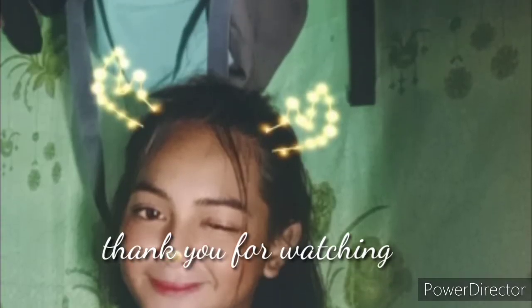Ayan guys. Yan lang naman po yung skincare routine ko — sana nag-enjoy. I hope you like this video. So kung meron pa kayo pwedeng challenge for me, don't forget to like and share my YouTube channel and comment doon sa baba.